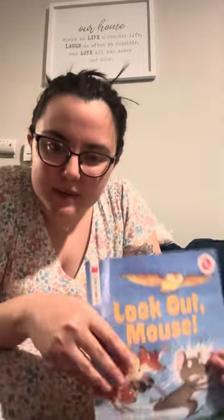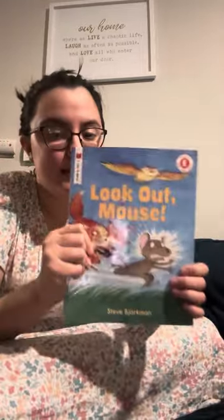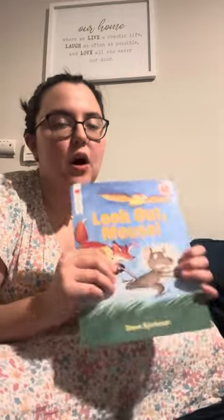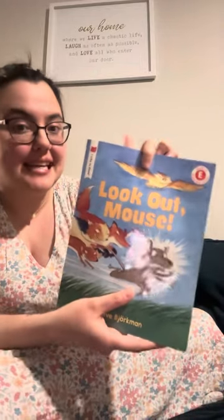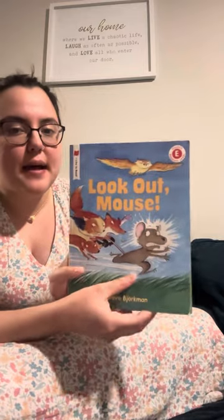Thank you for reading with me. Now, the second time reading, I want all of our friends to practice using our singing voice, calling voice, and speaking voice. So when we see this repeated phrase, we sing Look Out Mouse.